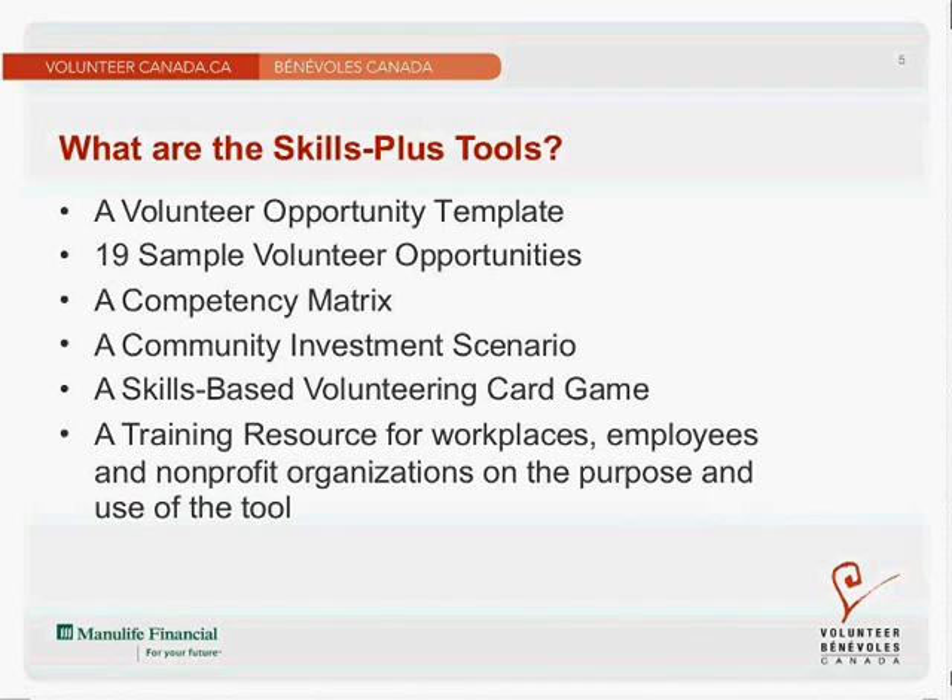Finally, we have a skills-based volunteering card game. I'll be able to demonstrate how you can use it to look at the relationship between people's educational and professional experience, talents and hobbies, and the volunteer opportunities where they can contribute or further develop those skills and competencies — either by transferring it, sharing it with the organization, or further developing it for themselves. And of course the tool includes this presentation that you'll be able to use in your own organizations and workplaces.